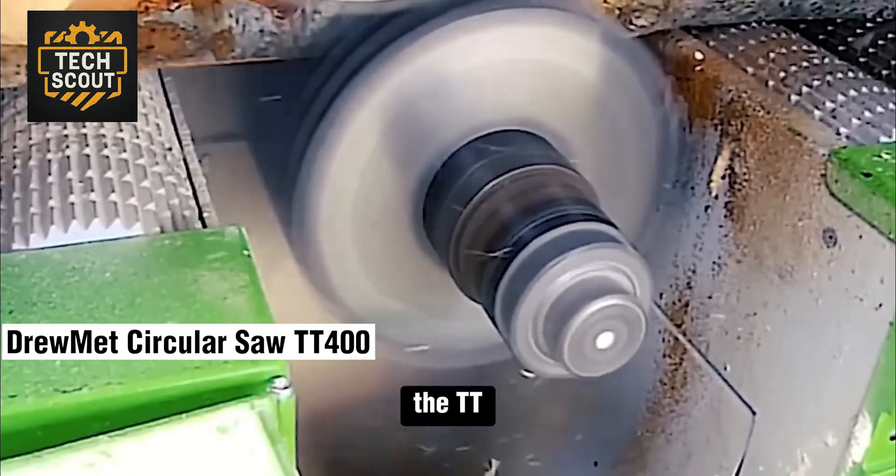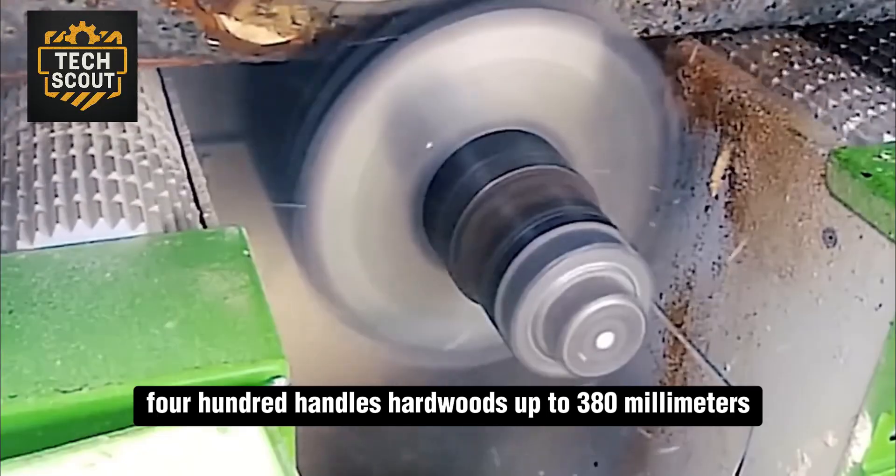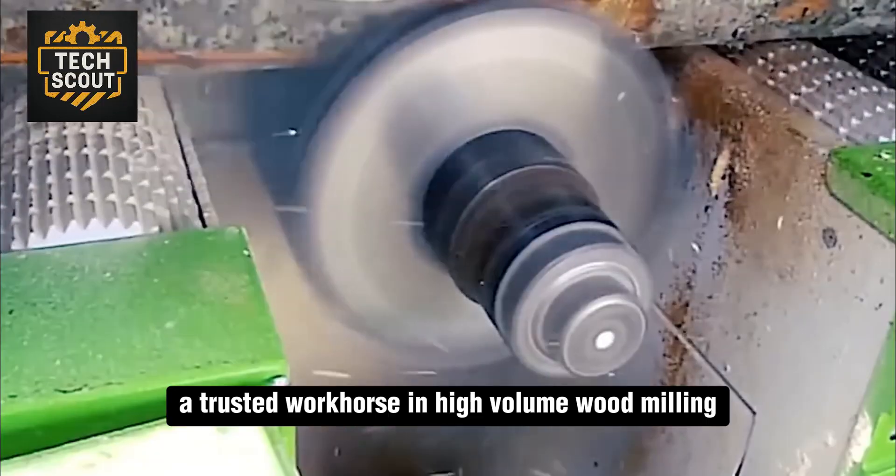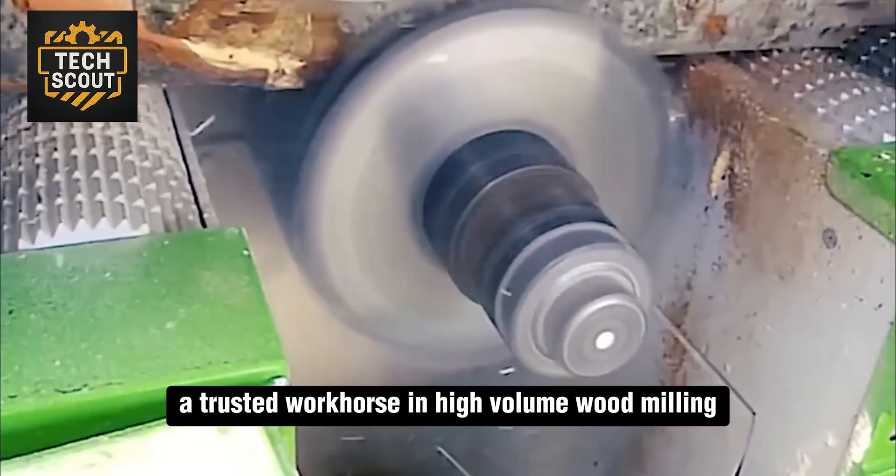Engineered for thick lumber, the TT400 handles hardwoods up to 380 millimeters with near-zero failure rates, a trusted workhorse in high-volume wood milling.